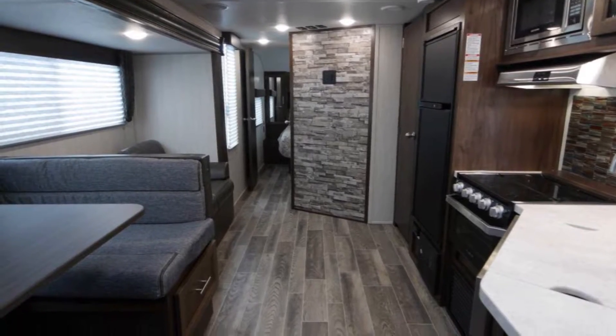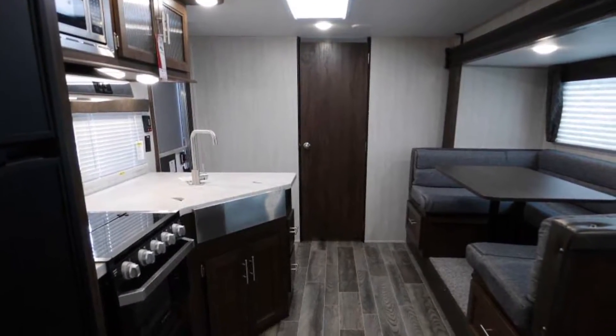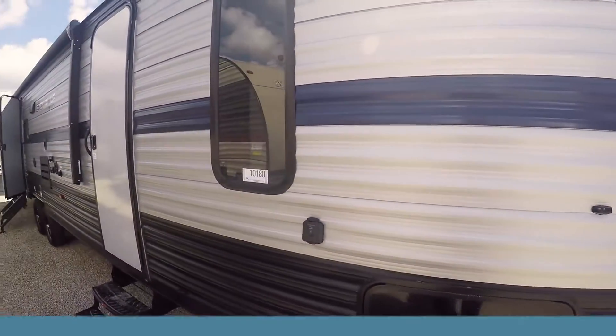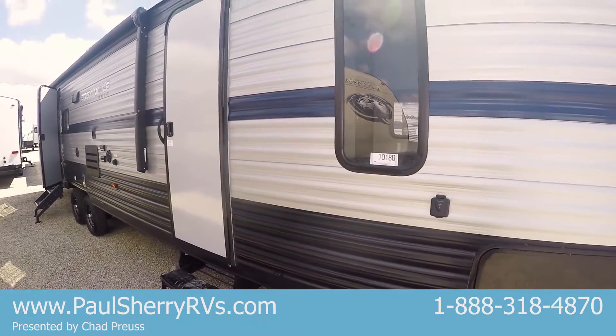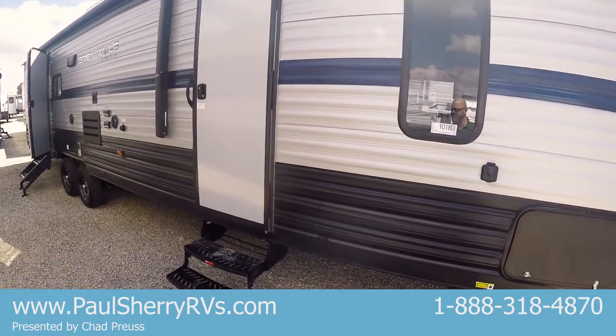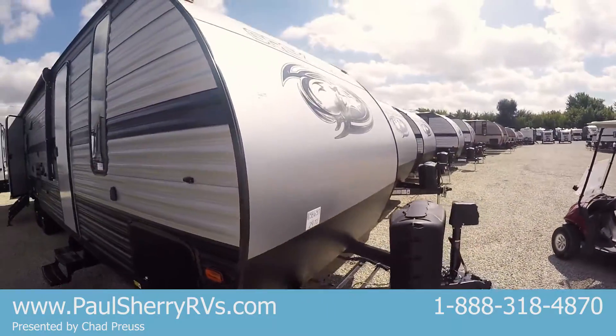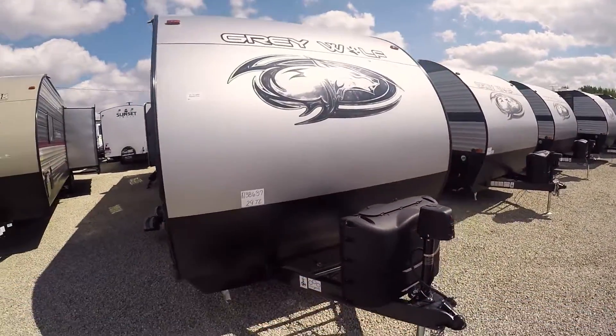This features two bedrooms with two queen beds — a full bedroom on the front and on the back. This is what the new late production 2019s look like: silver with the blue stripe instead of tan with the red stripe. All the Grey Wolfs from here on out are going to look like this, which is also what the 2020s will look like in the spring.